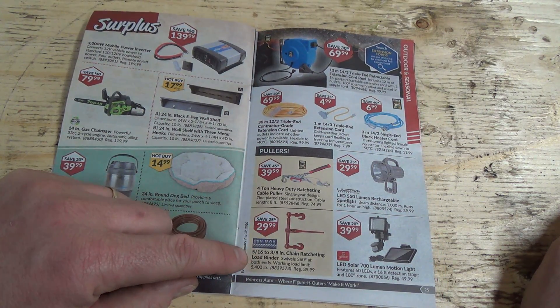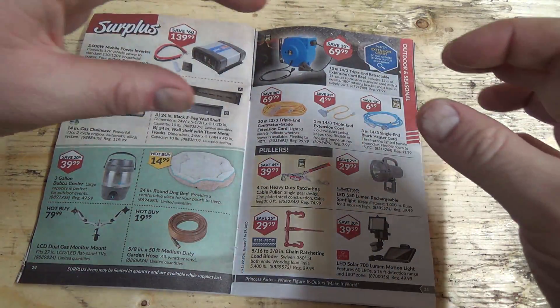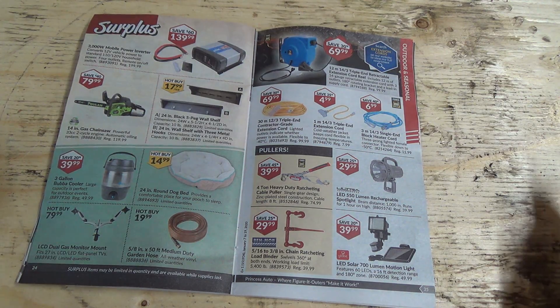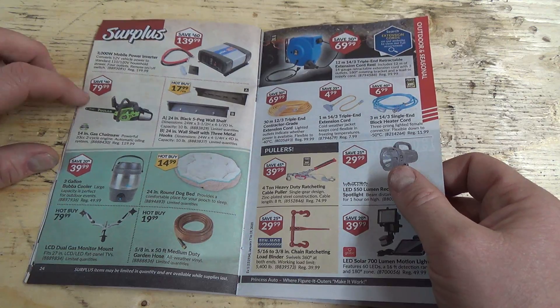I like these chain ratcheting load binders here. They tighten like a screw and tighten your chain down. A lot safer, and I think easier to use than just the bear trap ones — those can come off too. But once you've wound this one down, she's good. Oh, $80 chains.